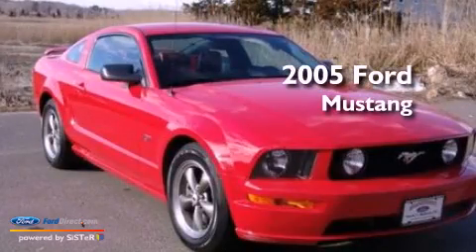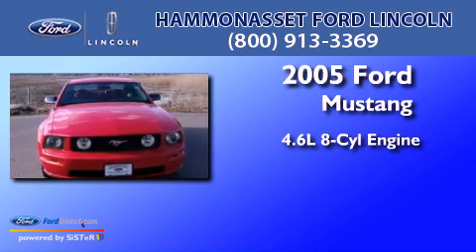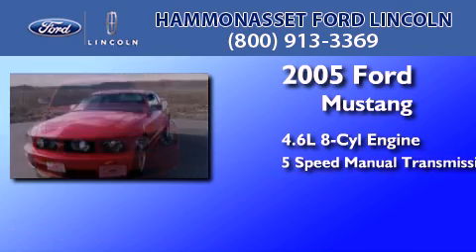This is a 2005 Ford Mustang. It features a 4.6-liter, eight-cylinder engine, and a five-speed manual transmission.